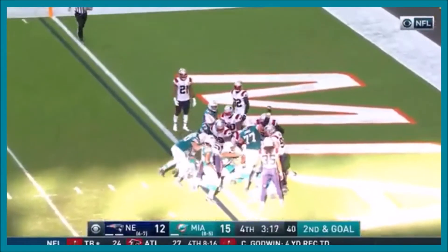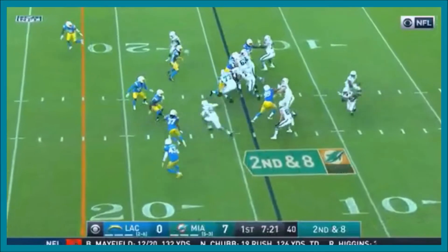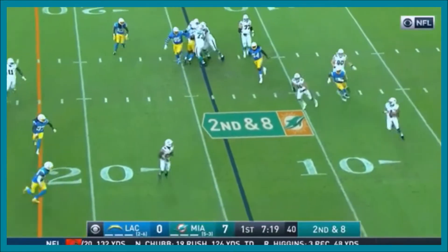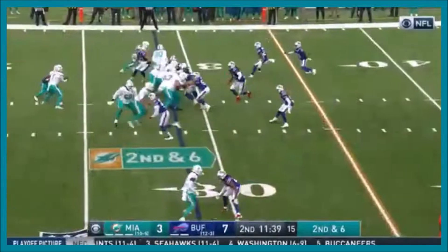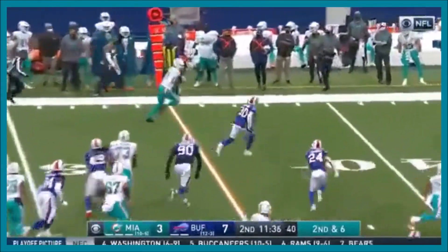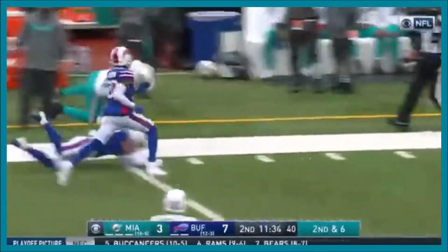It's going to be two on goal — dosing the Cardinals on second and eight. Rolling, pulls it down, now throws and he is mad!